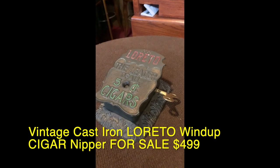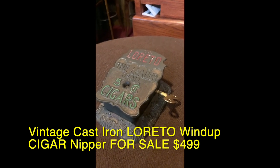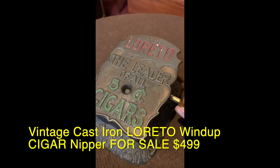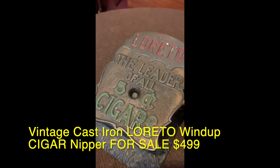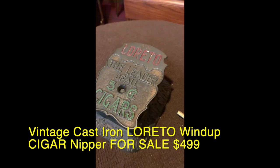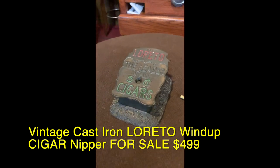This is a Loretto cigar nipper with a clock wind-up nipper. If you take a look at it, this key goes in here — really cool. And as I turn it, it actually nips. So you can see how it works. Again, it comes out there. Beautifully done.